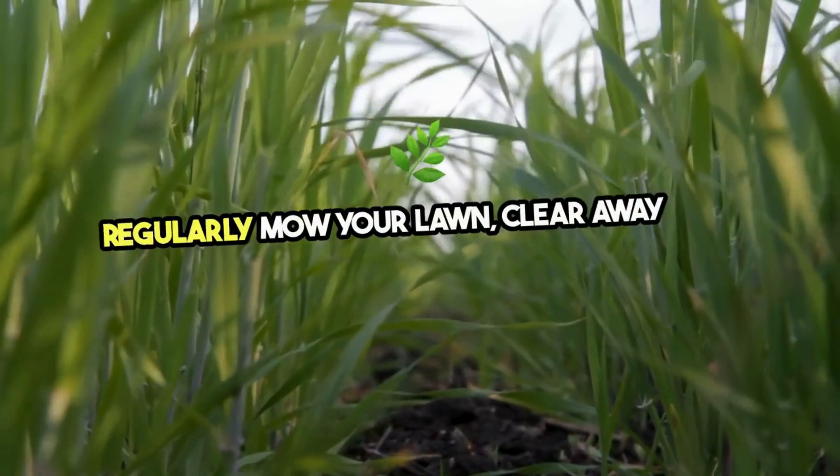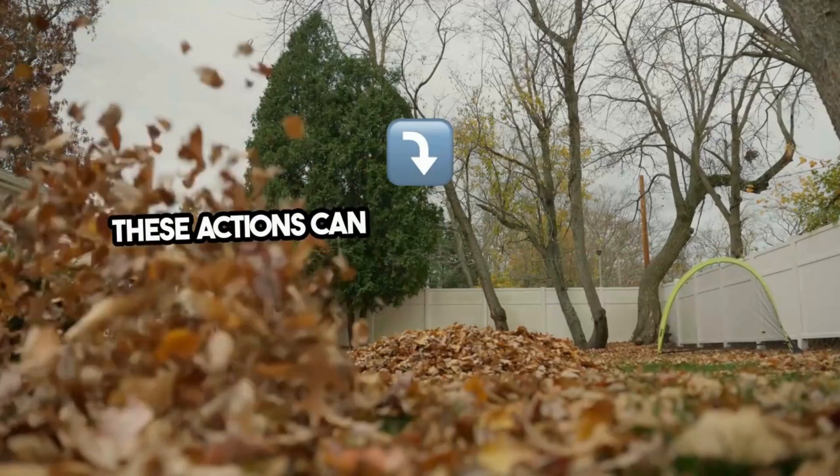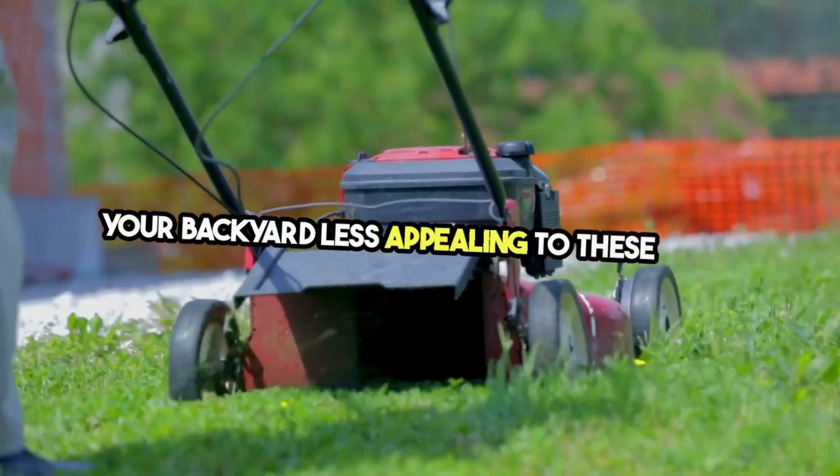Regularly mow your lawn, clear away leaf piles, and keep bushes and trees well trimmed. These actions can significantly reduce tick habitats, making your backyard less appealing to these pests.